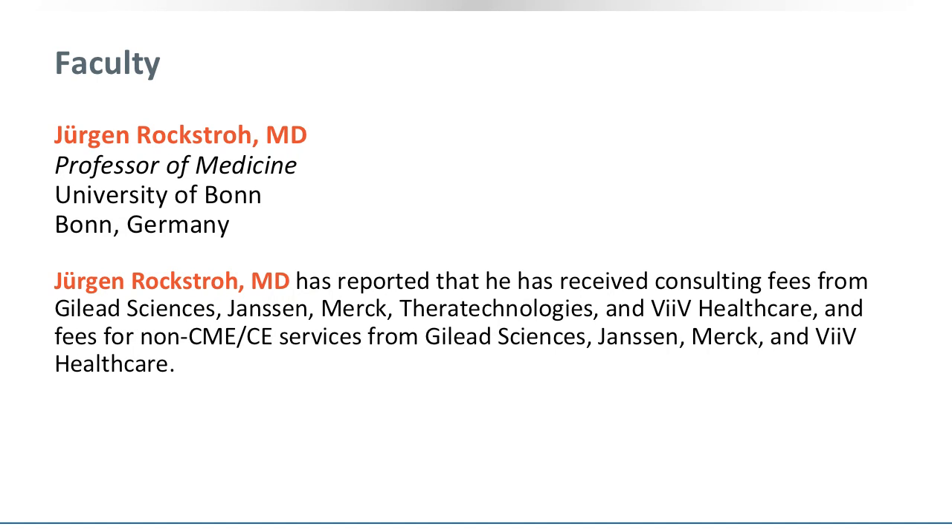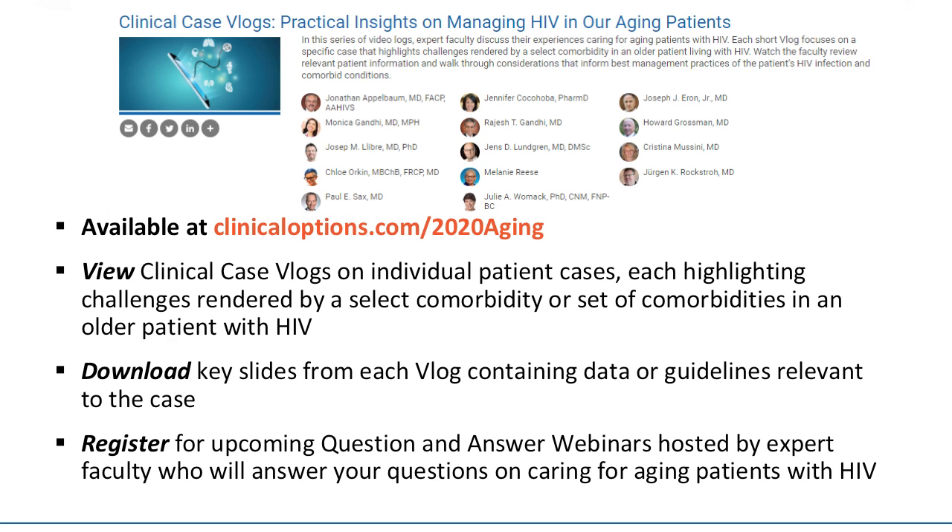This vlog was recorded by Professor Juergen Rockstro. Please note his disclosures on this slide. This vlog is part of a comprehensive educational program on caring for aging patients with HIV. You can gain CME, CE, or CPE credit for viewing these vlogs and download the slides by visiting our website, clinicaloptions.com.